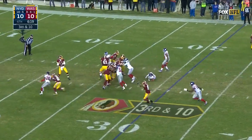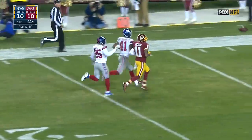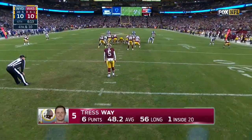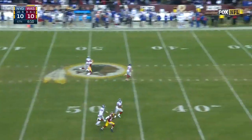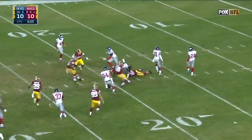Third down and ten — blitz, Redskins pick it up, down the field for Jackson, incomplete. You can do that with Deshaun Jackson running down the field — he's a hard guy to cover, but DRC was there. Jackson red hot coming in — just one catch for 23 yards in this game.